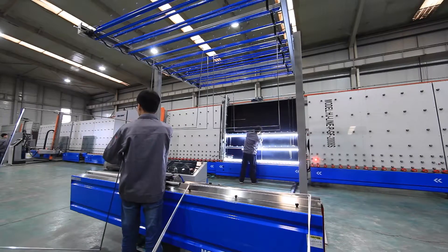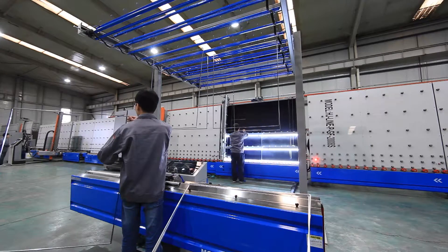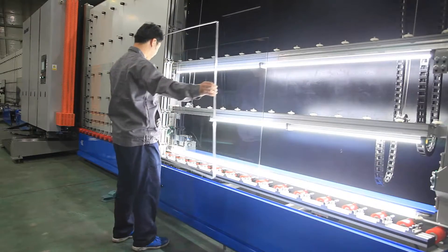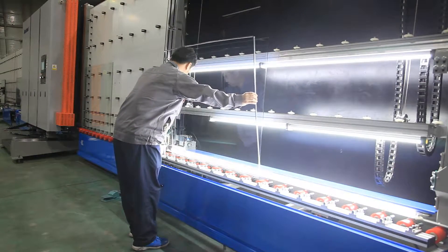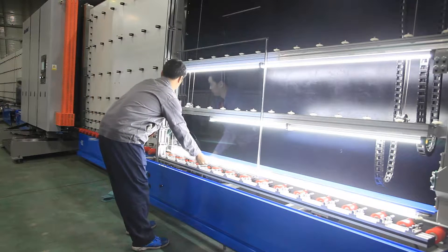Han Yang is one of the world's largest manufacturers of automated IG manufacturing equipment and is known for their innovative designs and features, as well as unmatched product quality and reliability.